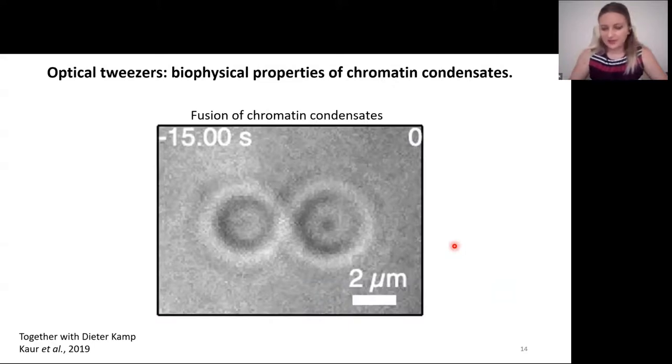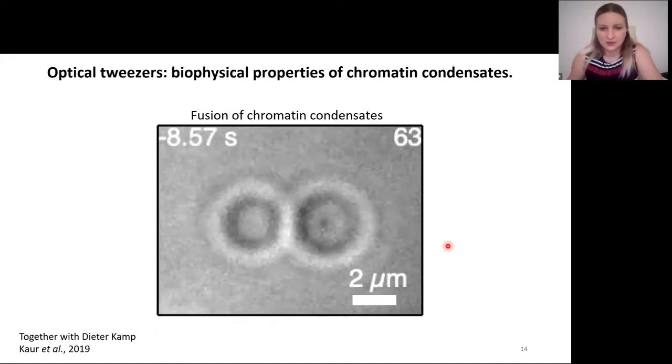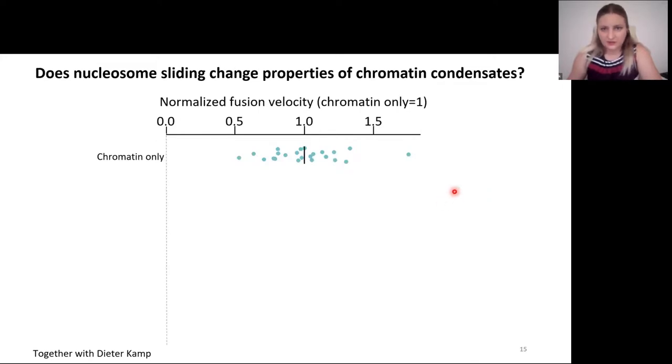We hypothesized that active nucleosome sliding might change the mechanical properties of the chromatin condensates, making diffusion possible. To assess mechanical properties, we employed optical tweezers to fuse condensates in a controlled manner and measure the velocity of that fusion. Here you can see measured fusion velocities — blue dots are individual measurements and the black bar is the average of all measurements. Everything was normalized to the fusion of chromatin-only condensates, which is why this value is 1. Addition of ISWI alone did not change the fusion velocity.